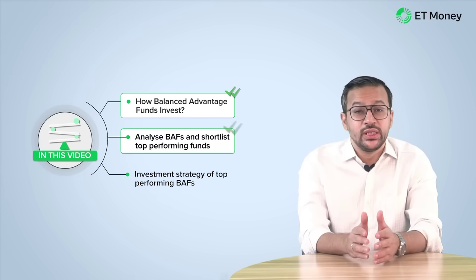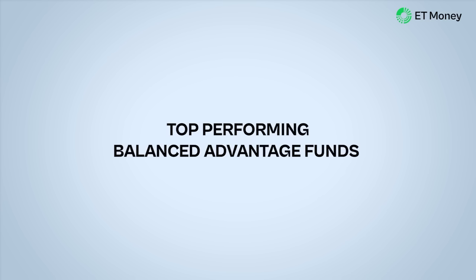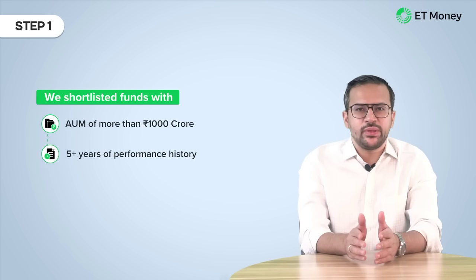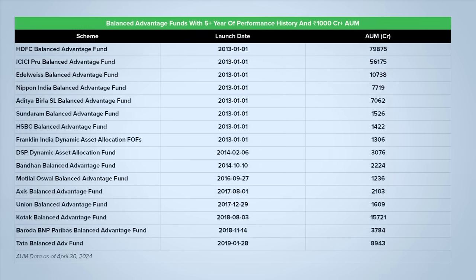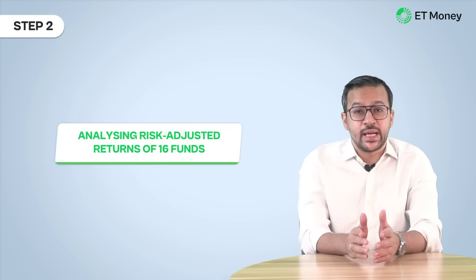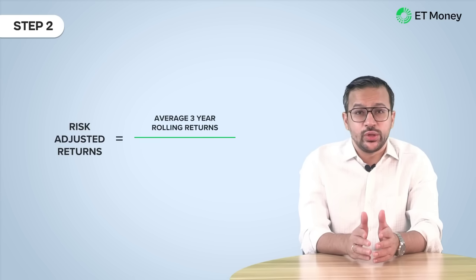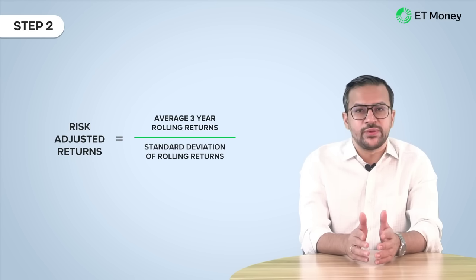Now that we have examined how BAFs work, let's analyze the performance of funds from this category. To find which funds have performed consistently, we analyze the funds using a three-step process. First, we shortlist each fund with an AUM of more than 1,000 crores and at least 5 years of history. The AUM criteria helps to filter out smaller funds, and we need at least 5 years of history to evaluate performance. 16 funds qualify for these two criteria. In the second step, we took these 16 funds and examined their risk-adjusted returns. We divided the three-year rolling returns by their standard deviation. We did this to compare the performance of these funds to the Nifty 50, and whichever fund failed to perform better than the index, we filtered it out.